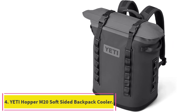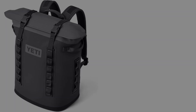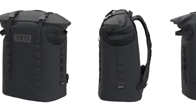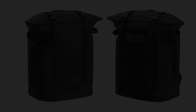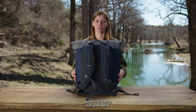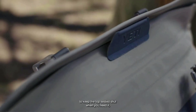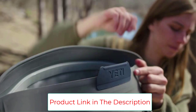Number 4: the YETI Hopper M20 Soft Sided Backpack Cooler. Made for comfort, the YETI Hopper M20 is a backpack cooler that can carry up to 18 cans of your favorite beverage, or 26 pounds of ice, while keeping your hands free. Powerful magnets create an ultra-leak-resistant shield that stays open when you need it and seals closed with a gentle push. Closed-cell foam offers impressive cold-holding capabilities, helping keep your frosty goods ice cold. High-density fabric withstands punctures and UV rays.